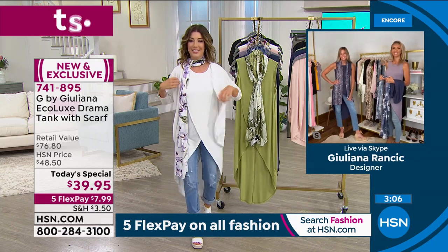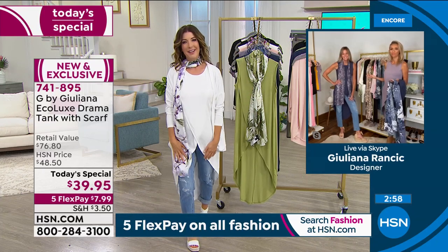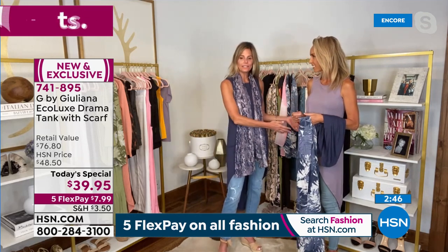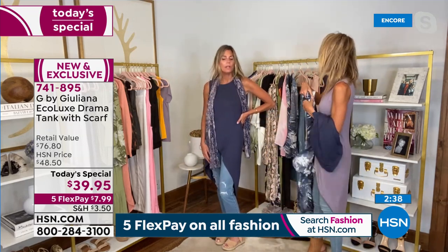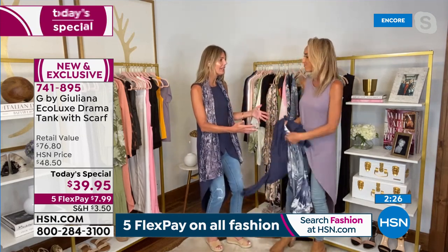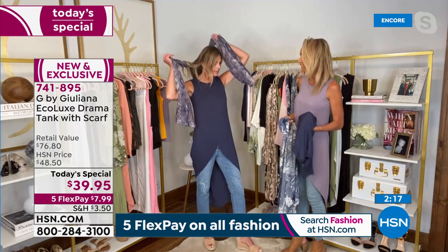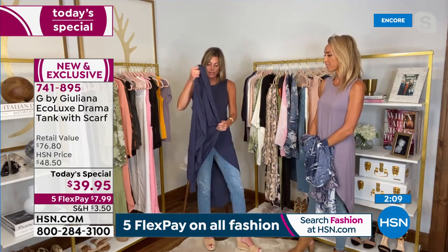Everything about it feels good — comfortable but also a little different, because it's a great time to step out and make a re-entrance in a wow-factor way. Juliana and Sarah just swapped scarves — Juliana took the plum scarf and paired it with Sarah's navy, showing how easy it is to mix and match if you buy two. People are always going to ask where you got it and how they can order one. They love the silhouette, the lightweight fabric, and the multiple ways to wear the scarf.